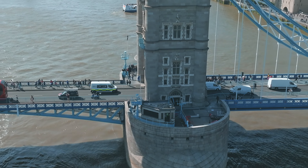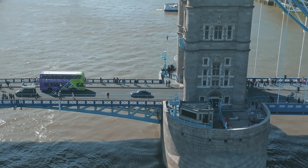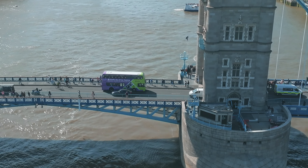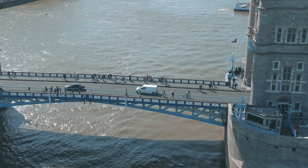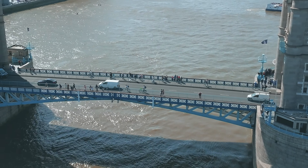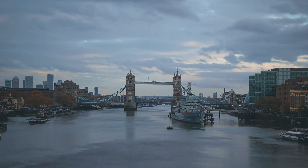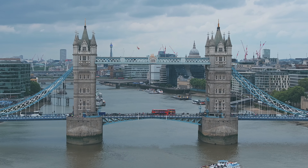This system could lift the bascules in just five minutes. During the Second World War, Tower Bridge faced threats from enemy action. In 1940, a direct hit damaged the hydraulic mechanism, and in 1941, a nearby parachute mine caused serious damage to the bascules and towers. Despite these challenges, the bridge remained a critical transport link. Interestingly, a third engine was installed as a backup during the war to ensure the bridge could continue operating if the primary engines were damaged.